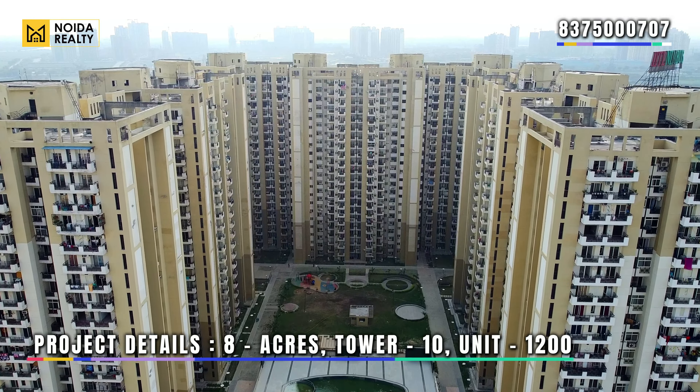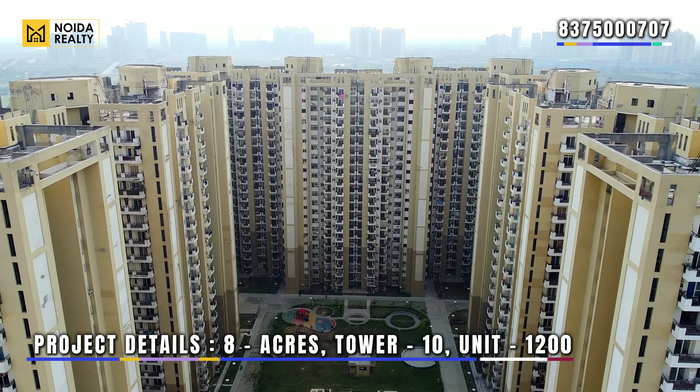If we talk about the details of the project — it is 8 acres in size, has 10 towers, and the total number of units is 1200.